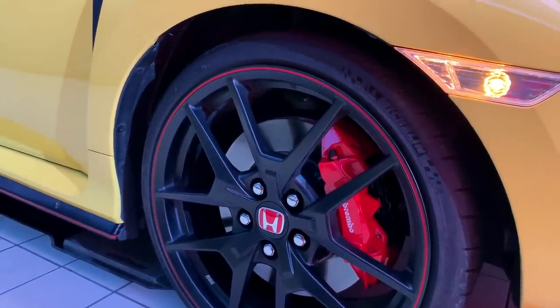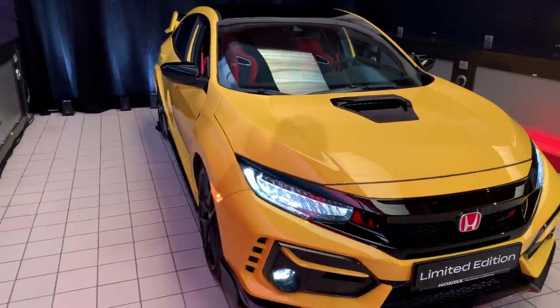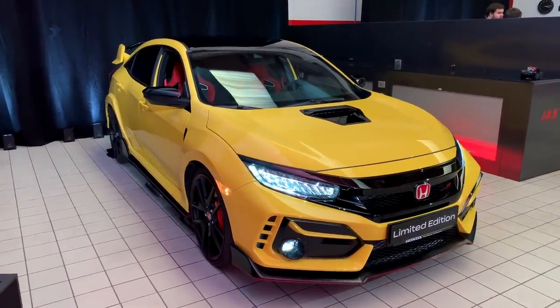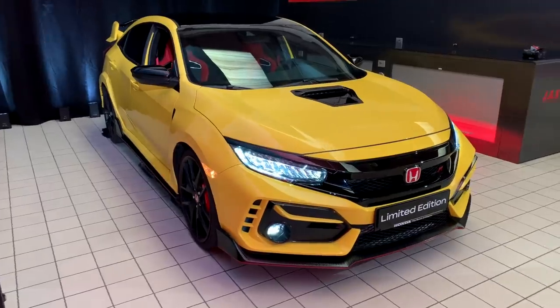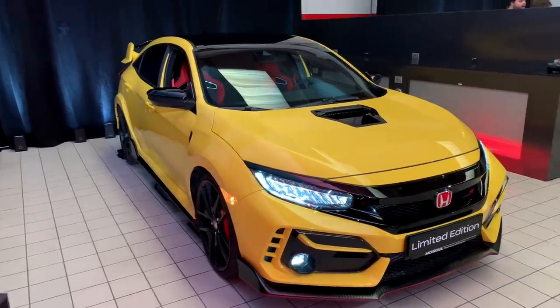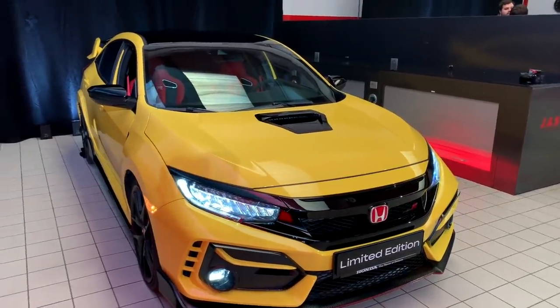Speaking of a track, one would assume this is the vehicle Honda will use to reclaim the front-wheel-drive production car record at the Nürburgring. The Type R a couple years ago set a time of 7 minutes and 43 seconds, then Renault took it over at 7 minutes and 40 seconds. This car could potentially get that record back, although Honda is not officially confirming they're running the car — we can only very strongly assume they're going to.